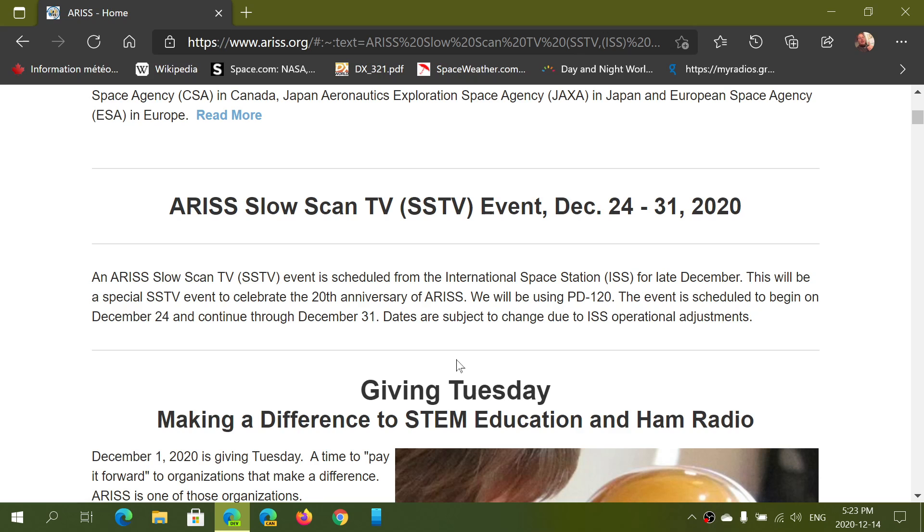You need software to be able to decode the images. Starting December 24th and up to December 31st, there will be a slow scan TV picture sent in a format called PD120 — Papa Delta 120.